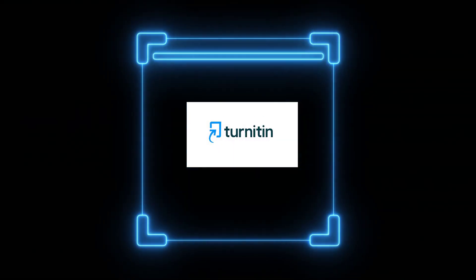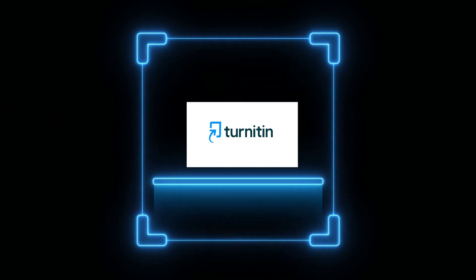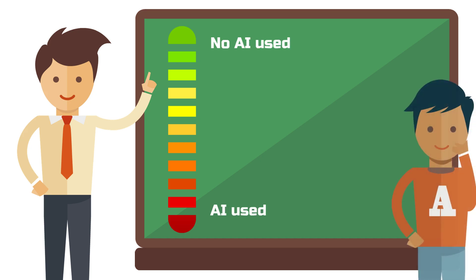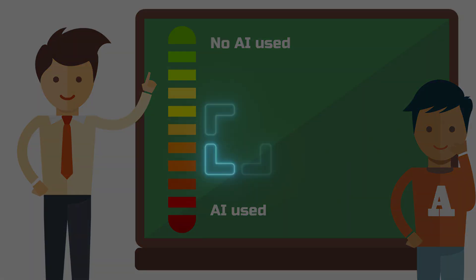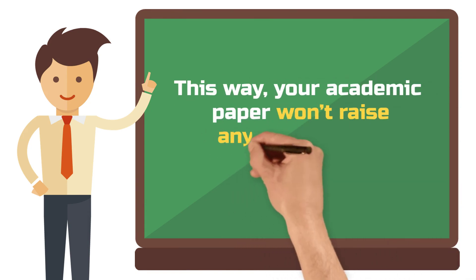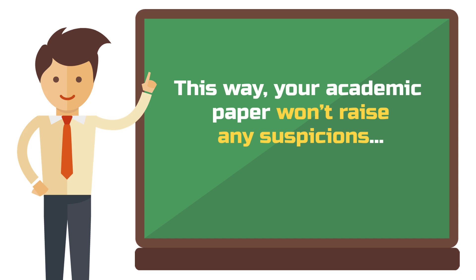At my university, for example, AI detectors aren't allowed to be used as proof of an attempt to cheat. Still, every submission goes through Turnitin, a plagiarism detection software that now also includes an AI detector. As a supervisor, I then get a score that indicates how likely it is that AI was used. What I do with that information is up to me. Unfortunately, some detectors flag texts even if no AI was used, so it'd be helpful to know how to make sure your academic work doesn't even raise suspicion in the first place.